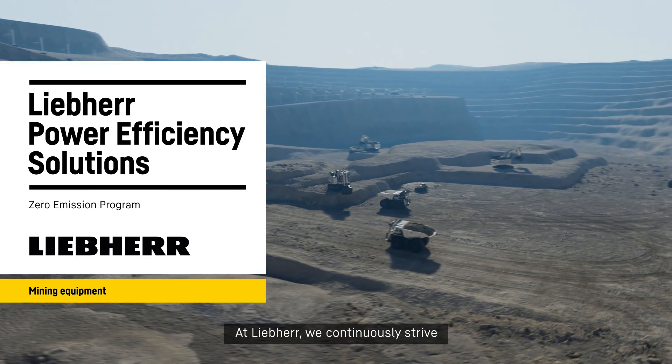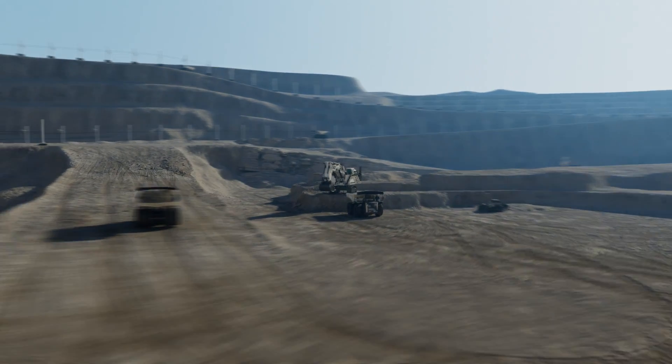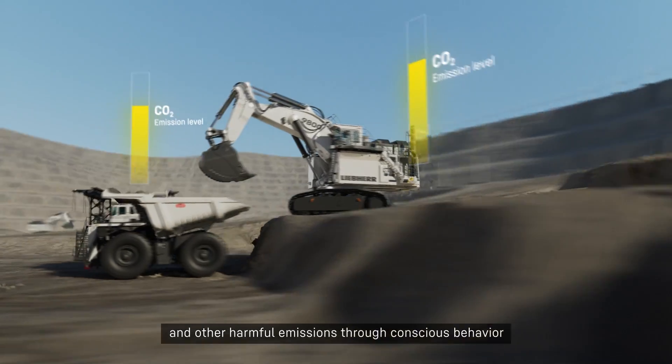At Liebherr, we continuously strive to lower our impacts on the environment. In particular, we are focused on reducing CO2 and other harmful emissions through conscious behavior and innovative products.